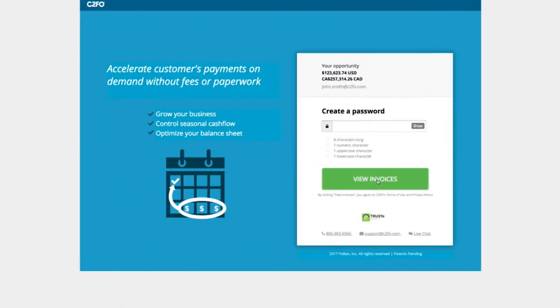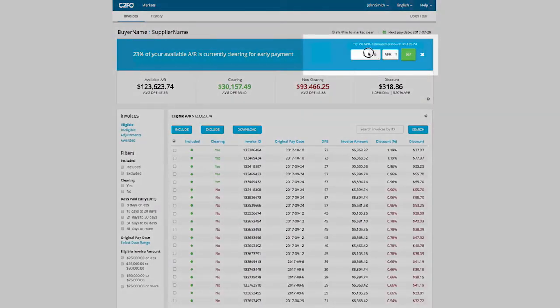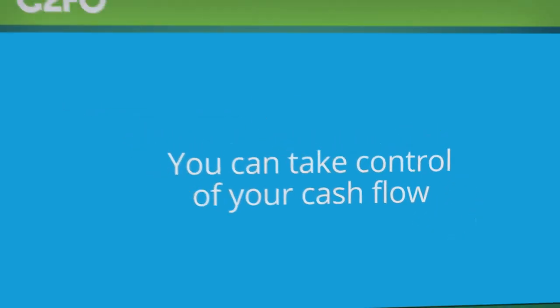C2FO Early Payment allows you to easily view and choose which approved invoices you want paid early, and name your rate without the hassle of contract negotiations or paperwork. You can easily accelerate payment on selected invoices or apply one offer across all invoices. In other words, you can take control of your cash flow.